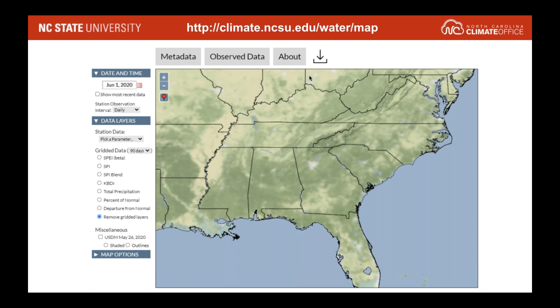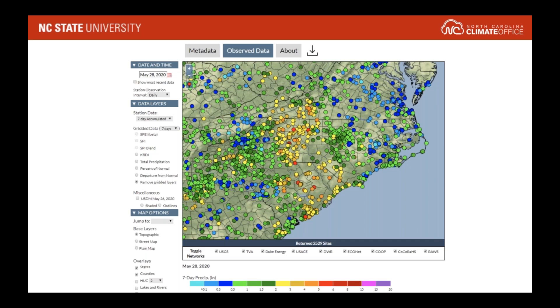The Observe Data tab is the one that is most used and received the most attention throughout development. The menu on the left of the map lets you control when you want to view data — up to the current date or historically for as long as data is available. Under the Data Layers tab, you can pick from different point-based layers as well as gridded layers. For example, here I have accumulated precipitation from different surface stations across the region, covering many sites for the Southeast coming from multiple different networks.